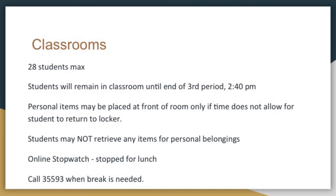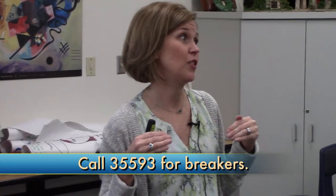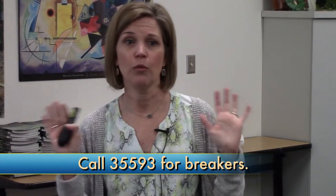Classrooms have about 28 students max and they remain in their classroom until the end of third period. We don't have a holding tank for classroom students. Personal items may be placed at the front of the room only if time doesn't allow sending them to their locker. If they're walking in at 9:05 just have them put it at the front, but remember they can't access anything from that purse or backpack the entire time. For the gym, we really want to send them back to their locker so we don't have to deal with it. Breakers are going to be in W204 with me, so if you're in a classroom and need a restroom break you'll have to call.